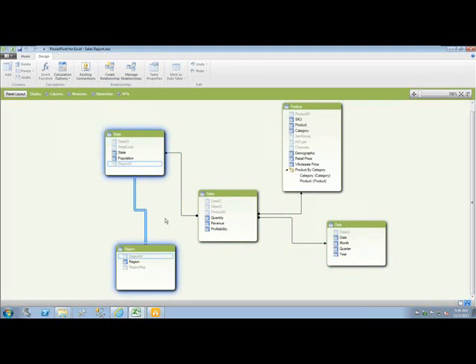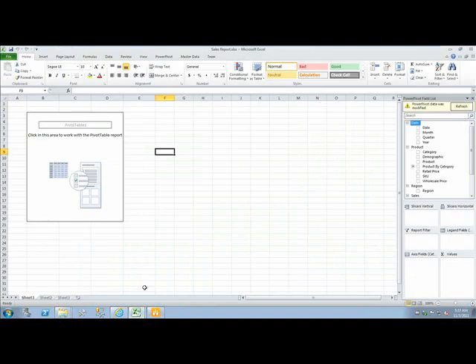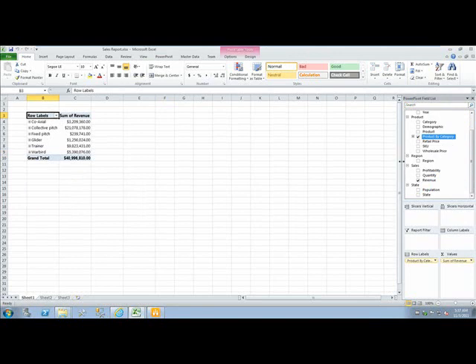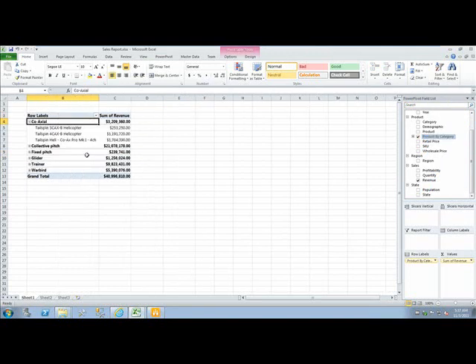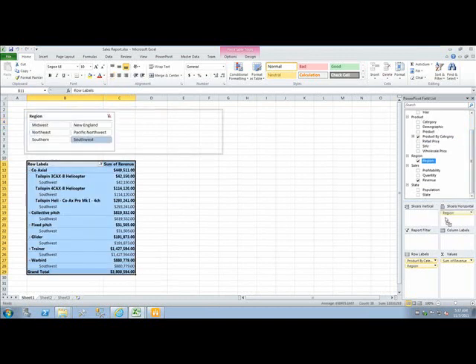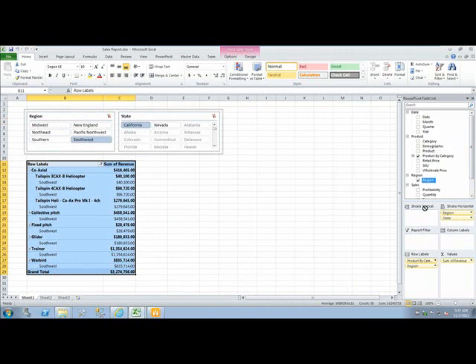Let's go ahead and define some of those relationships right now. The only knowledge that I need in order to do this is an understanding of the type of questions that I'll be asking this model. Here I have the opportunity to create hierarchies, new calculations and business logic, modify field names and choose the fields within my model that will be visible to the client tools that connect. Let's create a sales report that analyzes revenue by product and include a handful of Excel slicers — we'll add region, state and demographic.